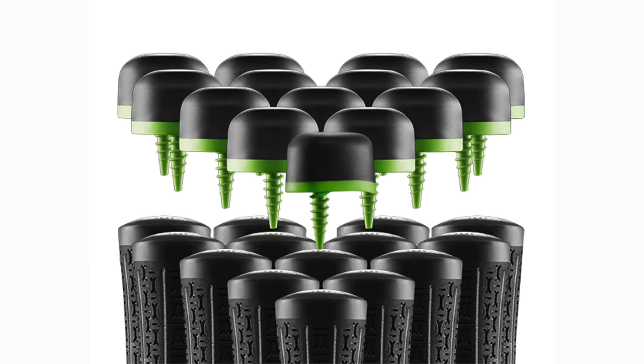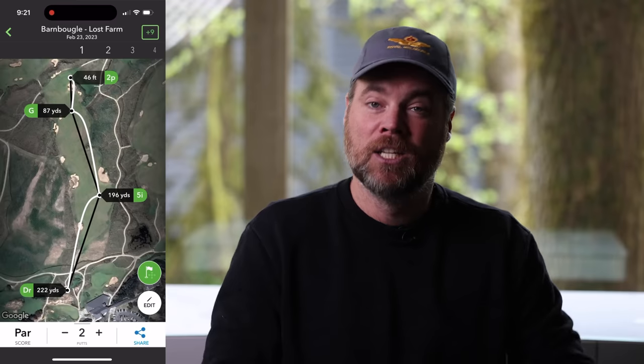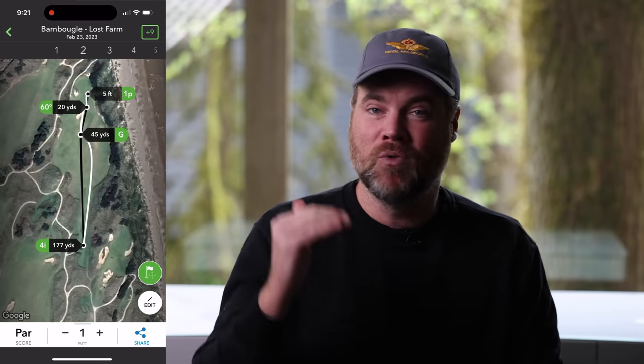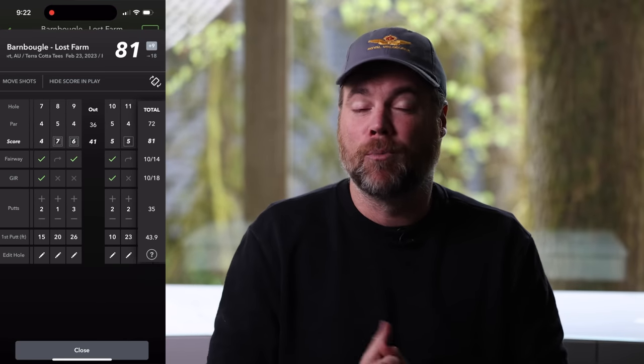I've been testing it out and it works really well. Arcos is a shot tracking system where you add a sensor to the butt of every single one of your clubs, pair it with the app, and they've GPS-mapped essentially every course in the country. It knows exactly where you are on a given course, so if you hit your driver and then a 7-iron 250 yards later in the middle of the fairway, it knows your drive was in the fairway and was 250 yards. At the end of your round you can see every shot, plus statistics like GIR, FIR, direction misses, short/long, and strokes gained across different aspects of your game.